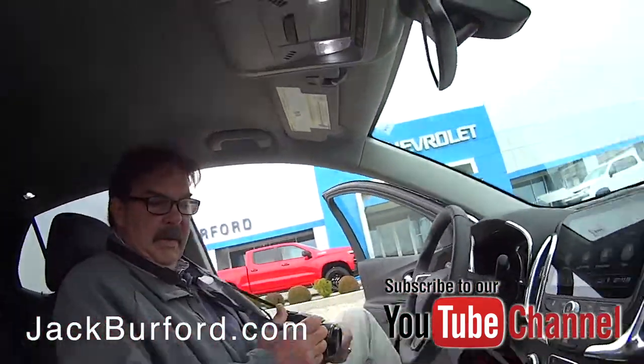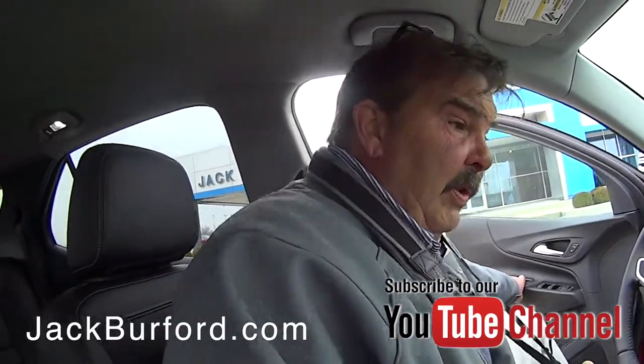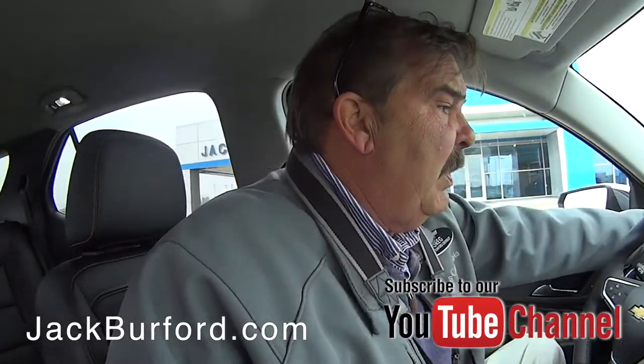Greg, this is a pretty Equinox. Yeah man, we just got this off the truck yesterday. It's a Cajun red 2019 Equinox.